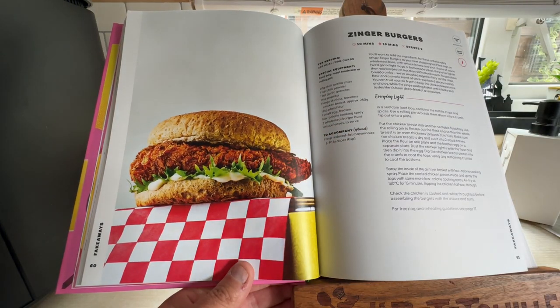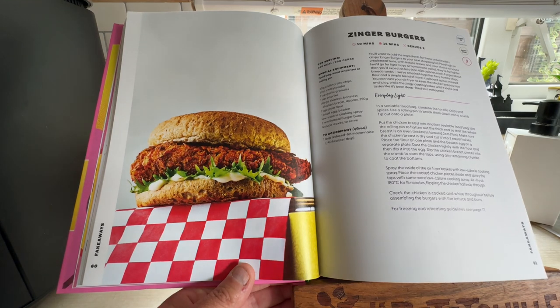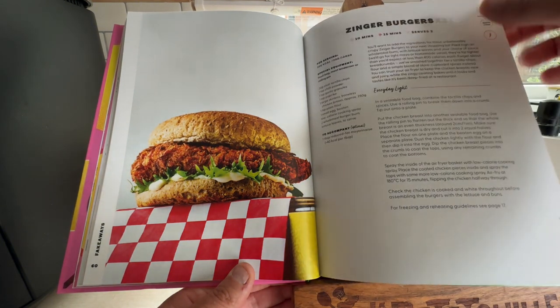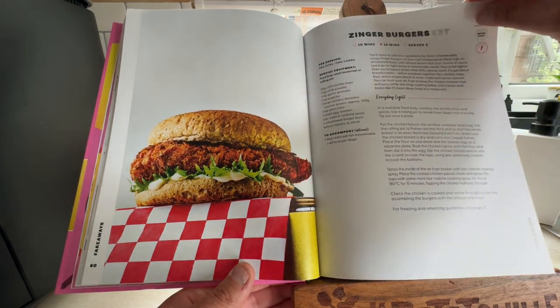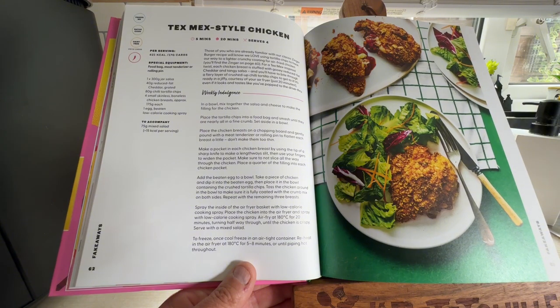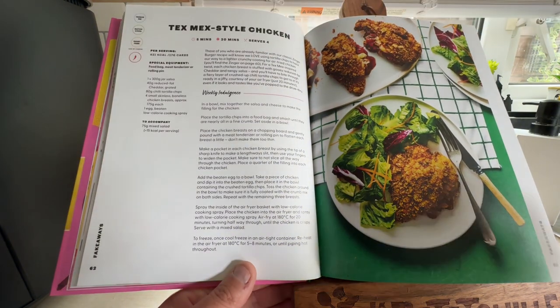Zinger Burger — obviously not copyright of KFC. These are covered in chilli tortilla chips: you crush them down, cover your chicken in them and stick it in the air fryer. 10 minutes to prep and 15 minutes to cook, serves two. That's on the list. Tex-Mex Style Chicken — a bit like the Zinger Burger.